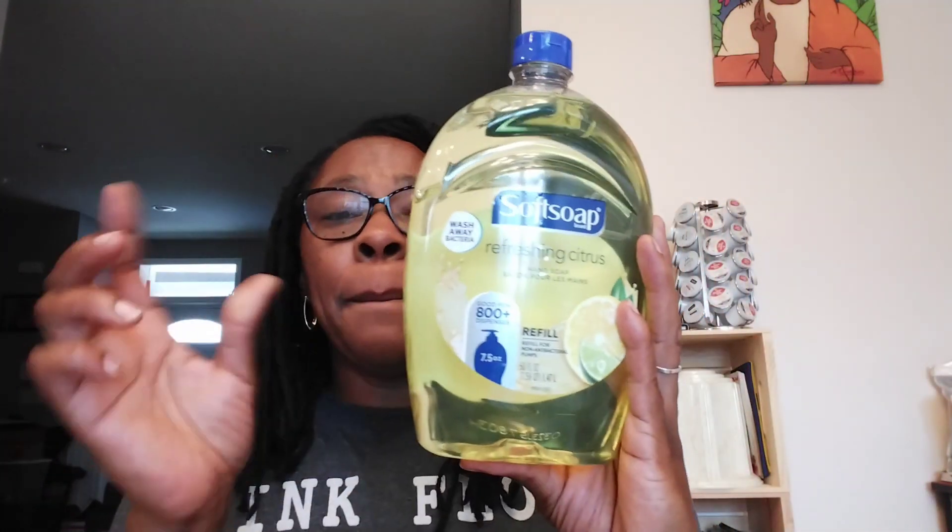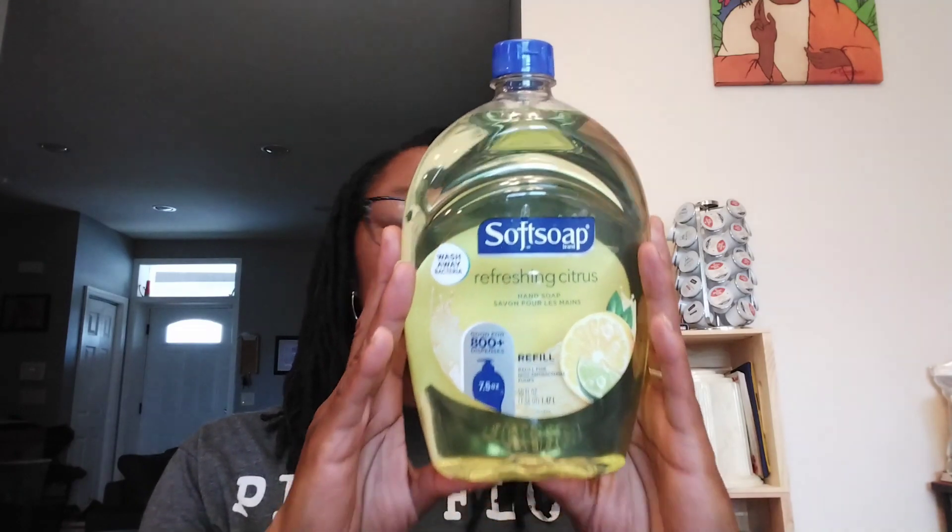Finally found it! I remember when I saw Only in My Dreams haul this probably two to three months ago, and that was the only reason I was going into the Dollar Tree — to find this Softsoap Refreshing Citrus Hand Soap. It is 50 fluid ounces, good for 800 dispenses if you refill it with that 7.5 ounce bottle we usually get with Softsoap. When I found this at the Bowie Dollar Tree, I bought like six of them. So I'm good for hand soap for a while.